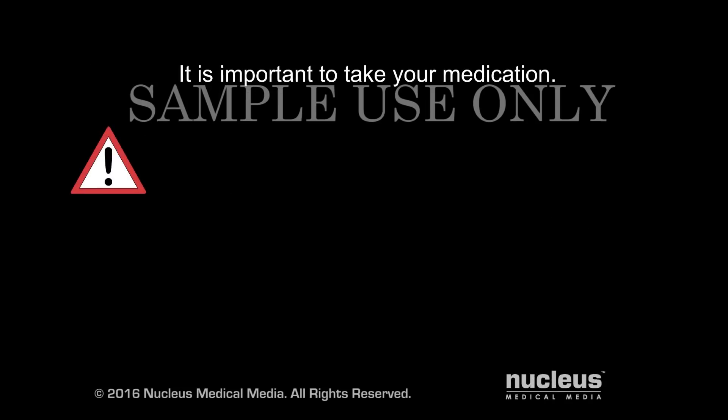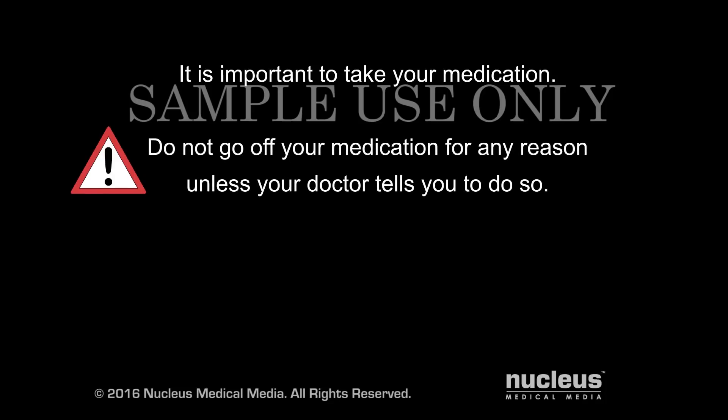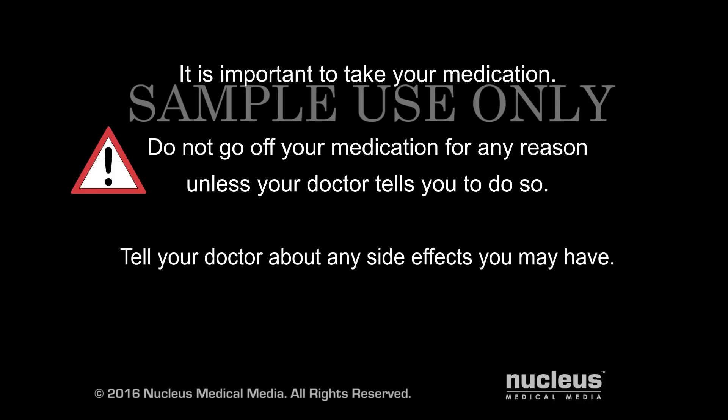It is important to take your medications as directed by your doctor. Do not go off your medication unless your doctor tells you to do so. Tell him or her about any side effects you may have.